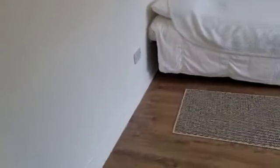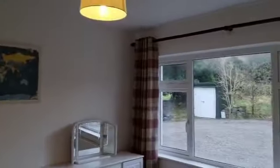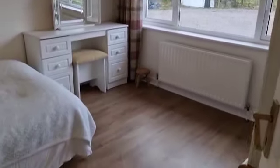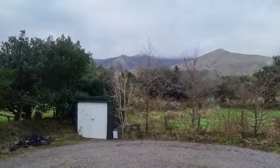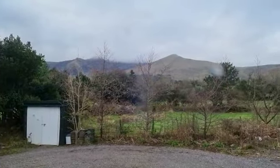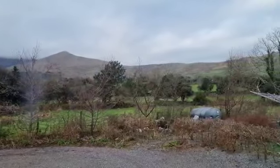And here you have your second ground floor bedroom, which looks out on Mount Brandon — fantastic mountain views.